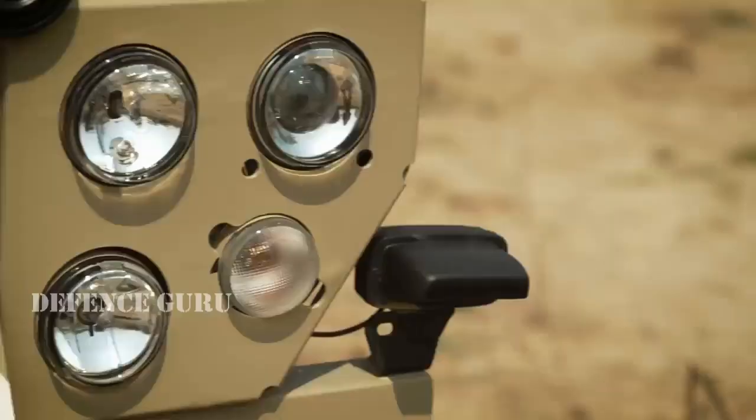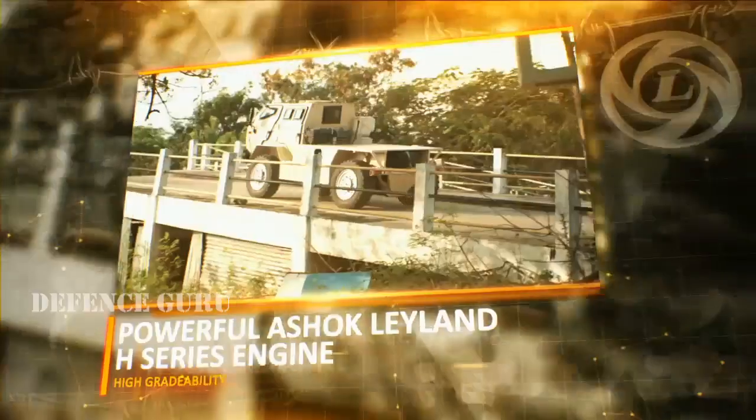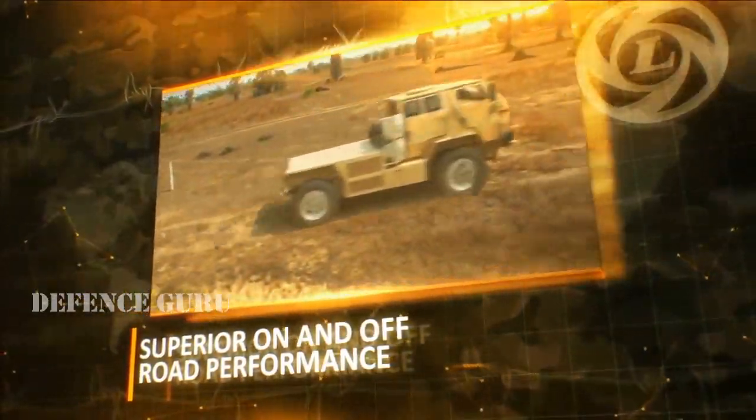Born Agile. The LSV is powered by the solid Ashok Leyland H engine that makes it a vigorous climber and a dynamic sprinter, both on and off-road.